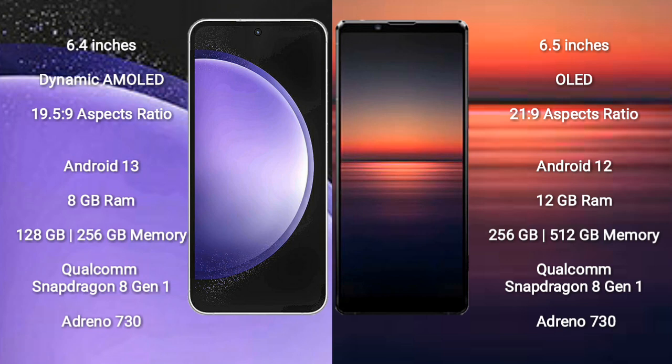Samsung Galaxy S23 FE runs on the Android 13 operating system. Sony Xperia 1 Mark 4 runs on the Android 12 operating system. Samsung Galaxy S23 FE comes with 8GB RAM and 128GB or 256GB internal storage.